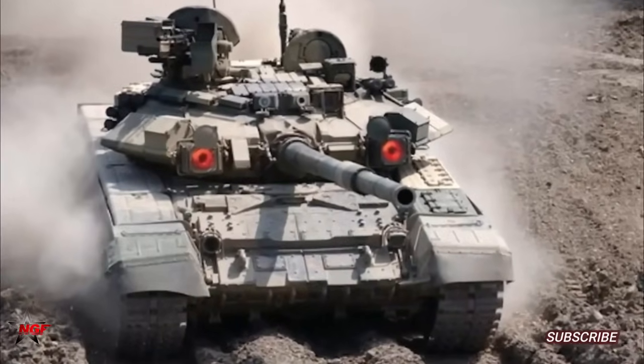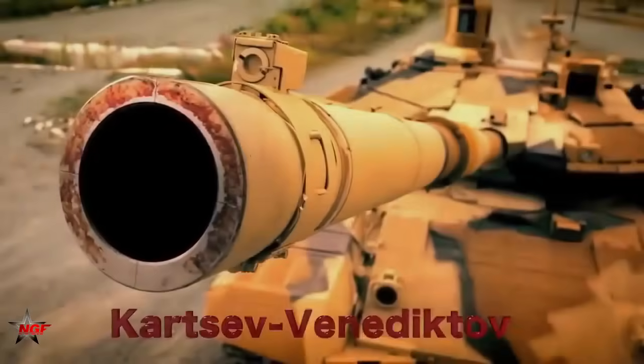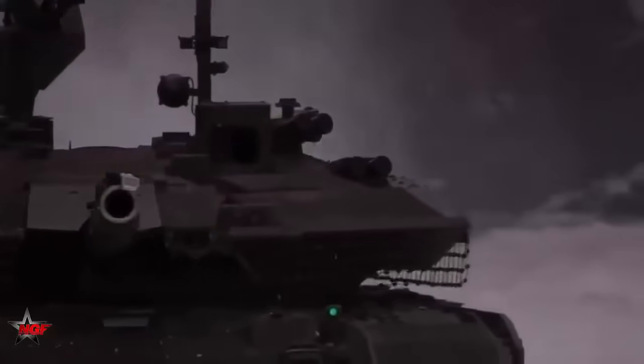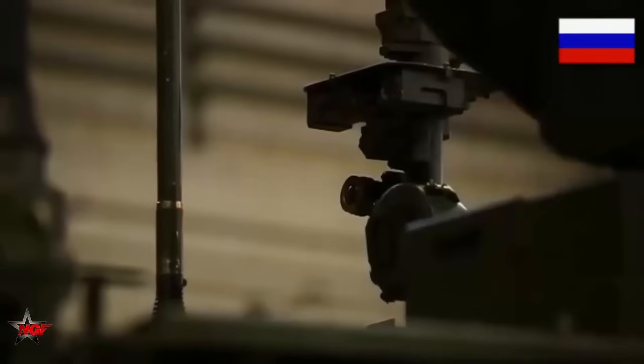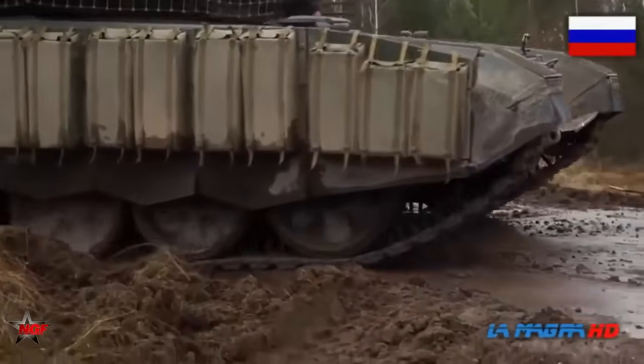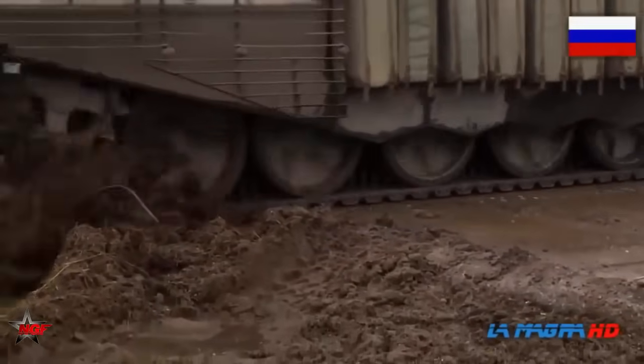The T-90 tank is a modernized version of the T-72 and incorporates several advanced features. The T-90 features composite and modular armor, including composite and explosive reactive armor (ERA), providing enhanced protection against various threats such as kinetic energy projectiles, shaped charges, and missiles.